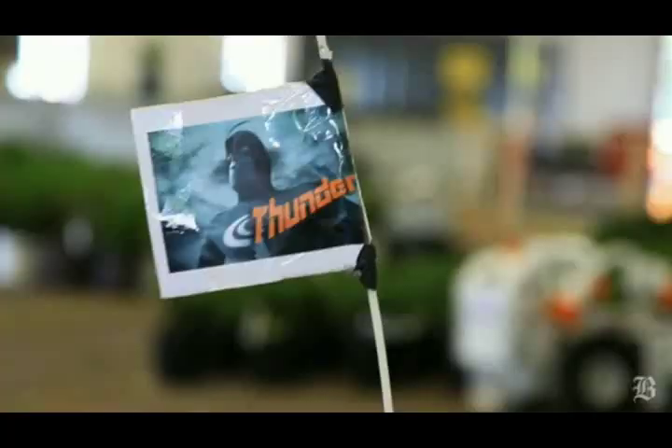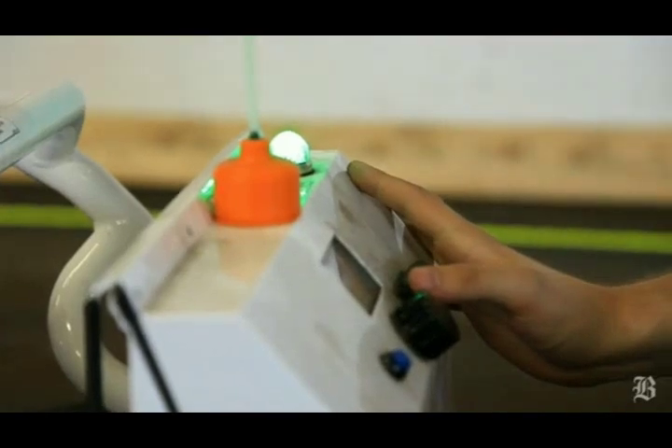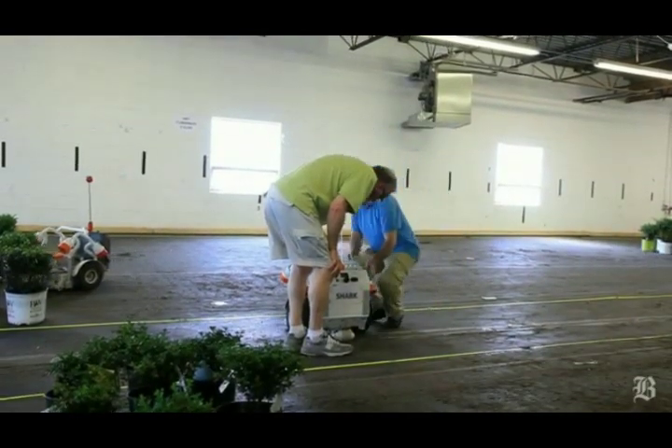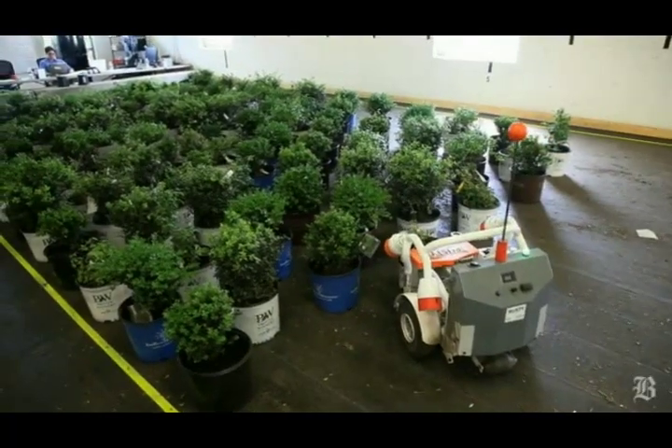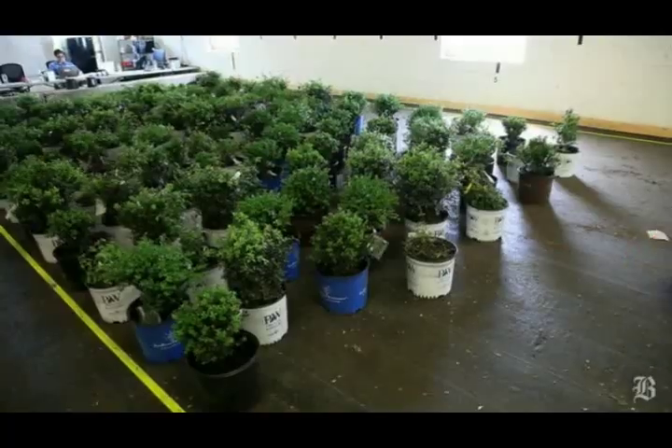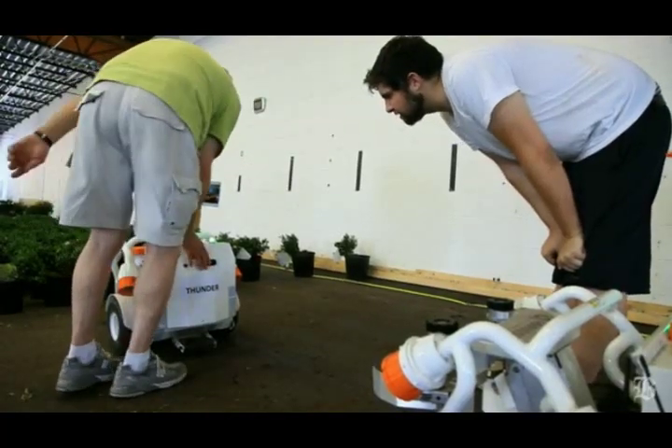All of our robots have names on them. When you're working with them on a long-term basis, you start to get to know them and their quirks — like, "Rusty has a little problem sensing the boundary under certain conditions" or something. It's just a natural thing when you start to name them.